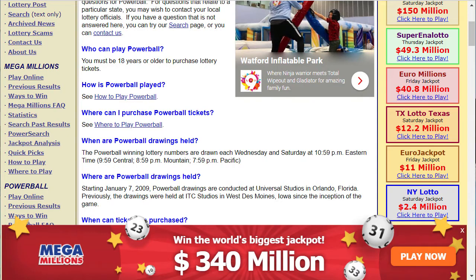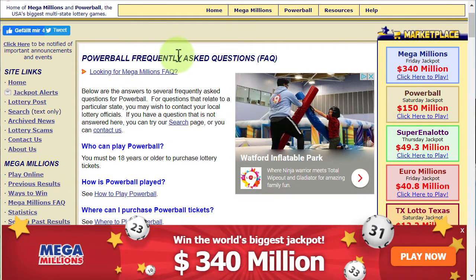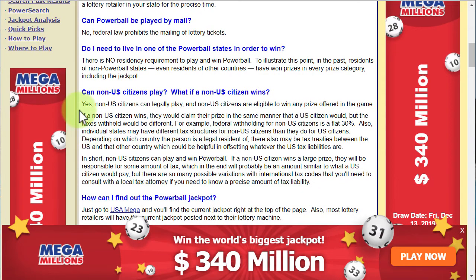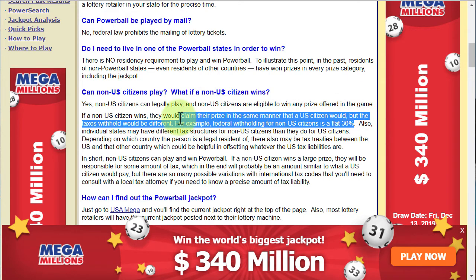First of all, let's answer the question. On the website of the US Mega Lottery, you can find a frequently asked questions section for the Powerball, and there is the answer for the question: can non-US citizens play, and what if a non-US citizen wins? The answer is yes — non-US citizens can legally play and win. The only thing is that you will have to pay a 30% tax.